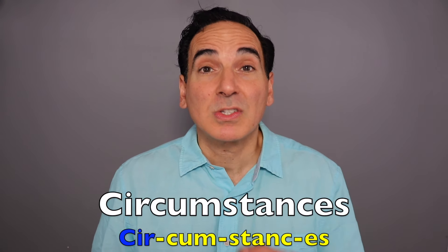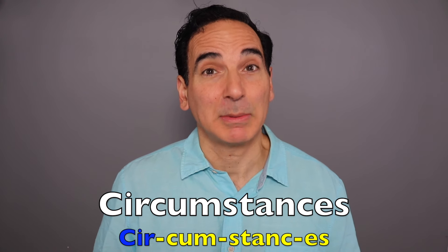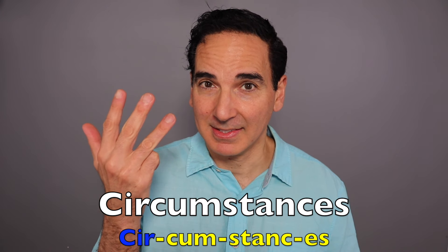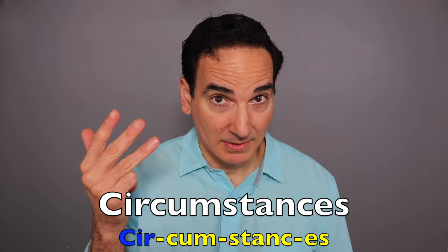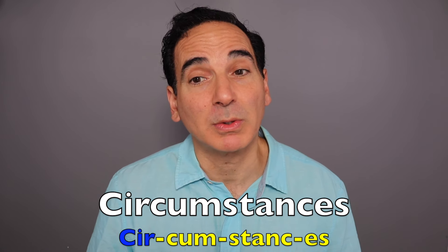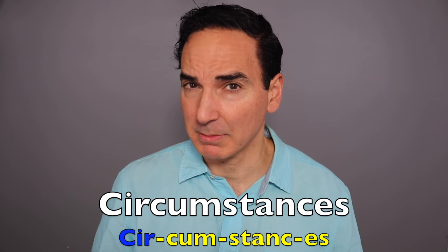This is a big one that trips up a lot of my clients: Circumstances. How many syllables? Circumstances — four, right? Putting emphasis on the UR. Circumstances. A fact or condition connected with or relevant to an event or action. These are very unique circumstances.